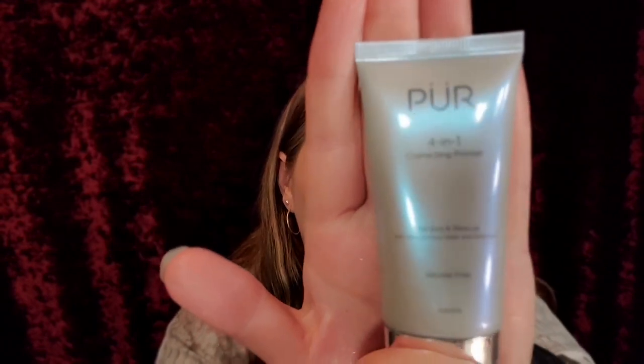The First Aid Beauty facial radiance pads are for exfoliating, tone, and brightening — they're just pads. Remember the Stridex pads? It's kind of like that but high end. This retails for $18. And the Pure 4-in-1 Correcting Primer with Aloe, Coconut Water, and Probiotics was so nice. It gave a beautiful finish — it didn't feel heavy or cakey and it made my makeup look really nice. I love it.